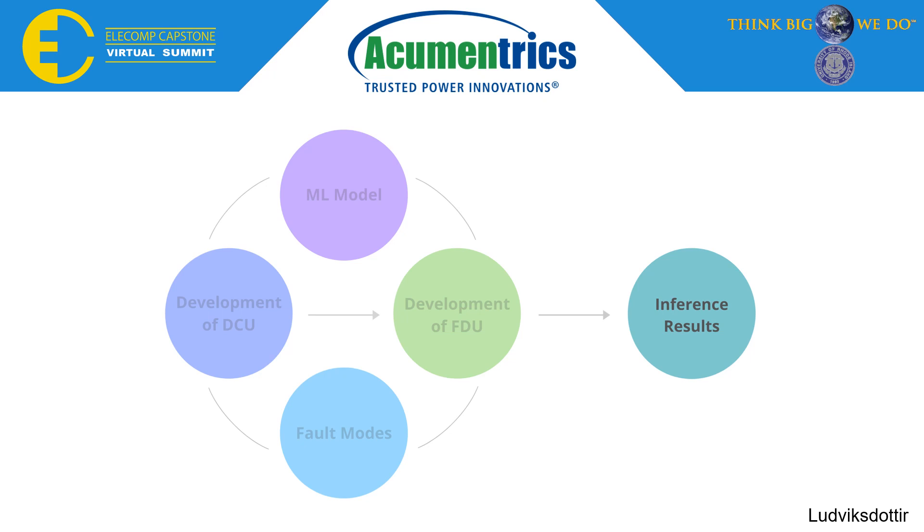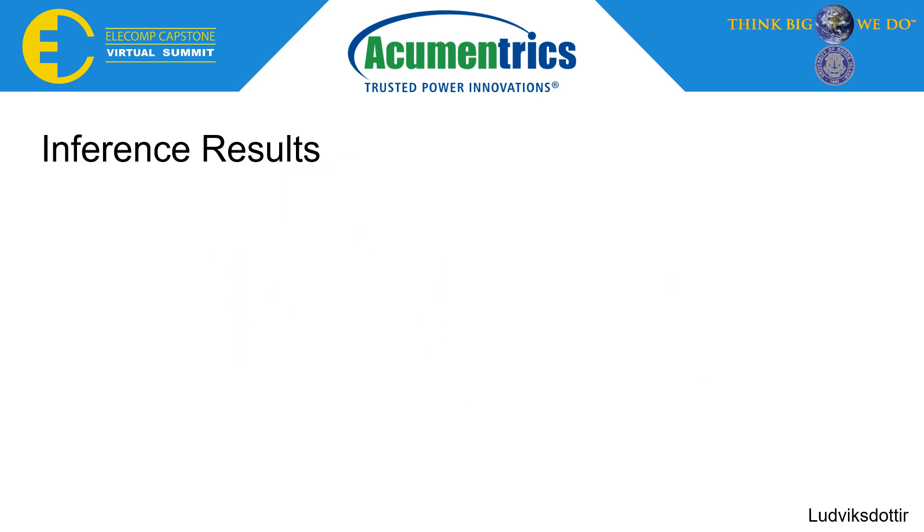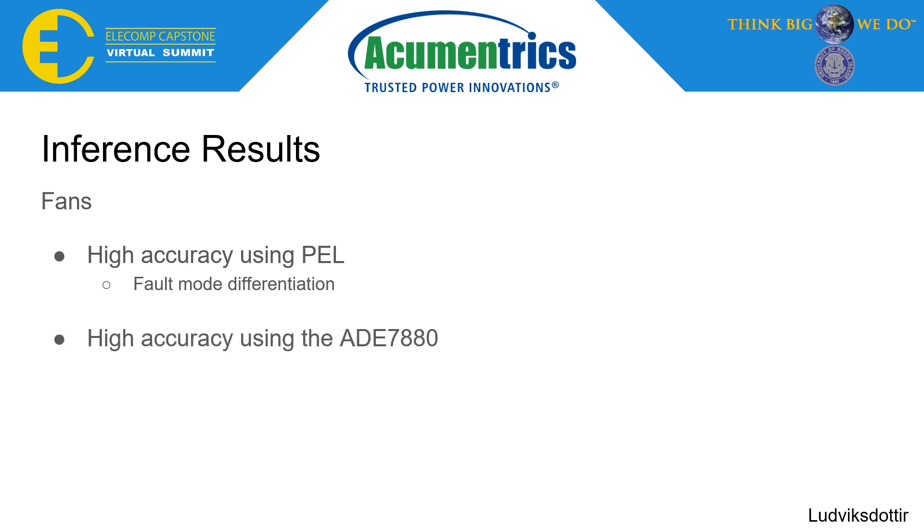With all aspects of the project covered, we can now move into the inference results. For the accuracy results using the PAL, the ML model was able to make accurate predictions for the majority of the fan test cases. However, the model had some difficulties differentiating between two of the fault modes, possibly due to a lack of differentiation between the two faults. With the ML model generated from the ADE7880 data, a similar accuracy was received in comparison to the PAL-trained model. Additionally, the model was able to make highly accurate predictions on the PAL-collected Hayward pump data, confirming the application can be extended to different devices.